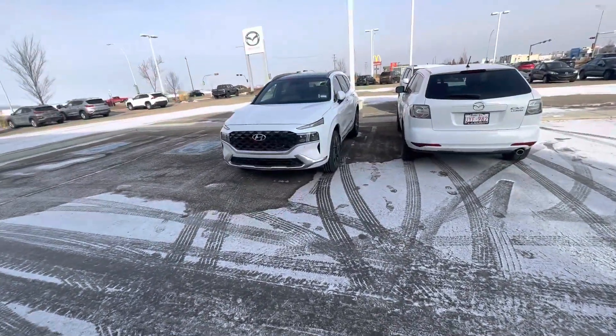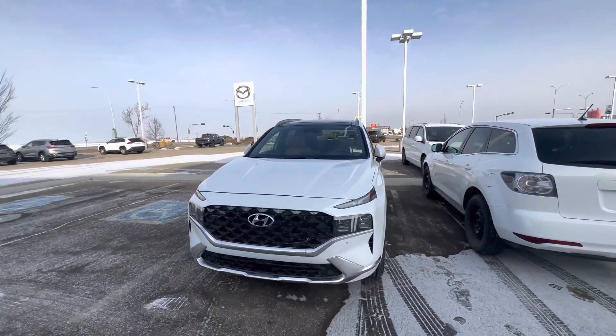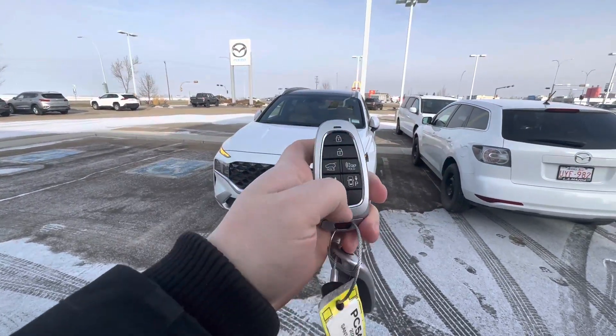Hey, this is Alex here at LA Mazda. Let's take a closer look at this beautiful 2022 Honda Santa Fe. It's loaded with everything — sensors on the front and rear, self-leveling front headlights, cameras, and 360-degree view around the vehicle.